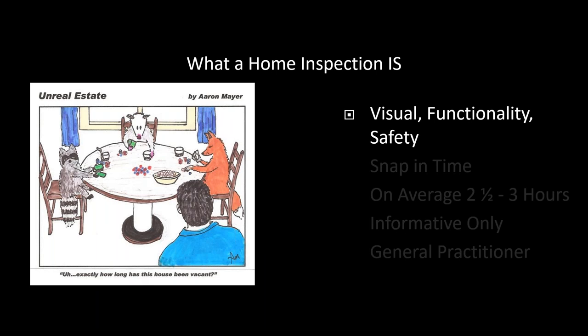Here are a couple of things a home inspection is. It is a visual inspection — there might be some tools other home inspectors use, like top-of-the-line thermal cameras that can show missing insulation in a wall, but per CMR 266 standards, it is at least a visual inspection. So we are inspecting anything that we are able to see. We're inspecting for functionality and safety, as outlined prior.